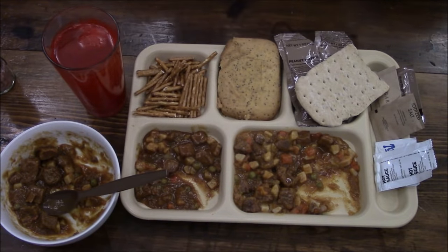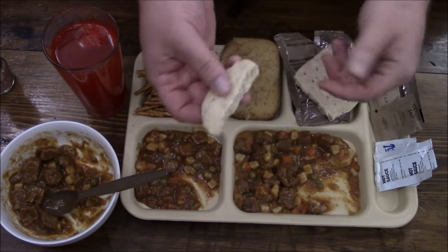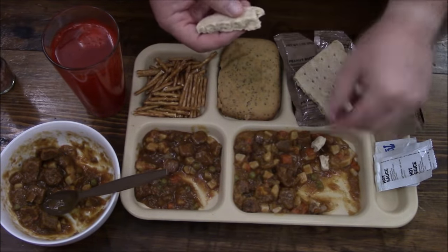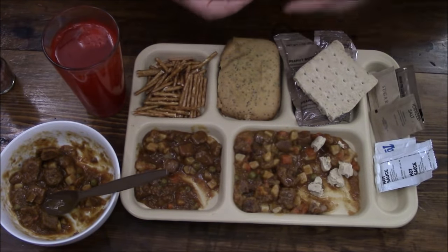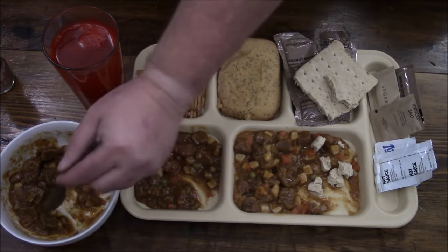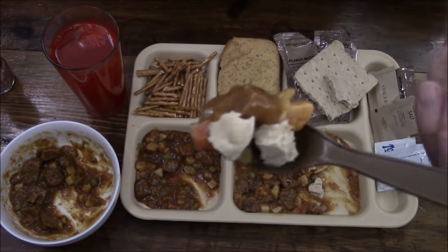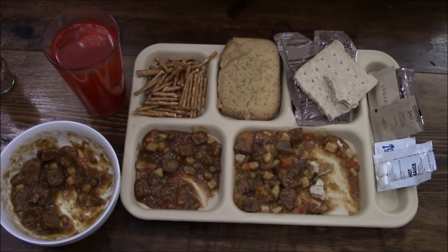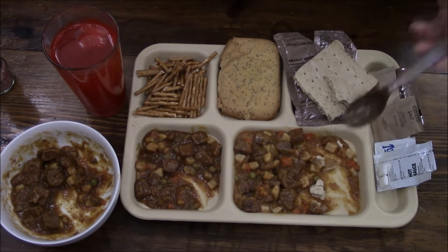If you want, you could take your wheat snack bread, toast it like we did in another video, and dump it in here for a little more filling. That kind of works out — it gives a nice little chewiness, which balances nicely since the beef is really soft.